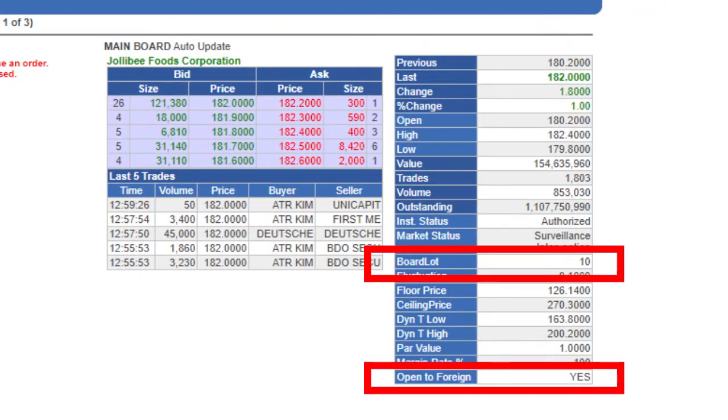When looking at a particular stock in the Philippines, there are lots of information to review, but two of the most important areas are: one, the board lot which we just mentioned, and two, whether the stock is open or closed to foreigners.